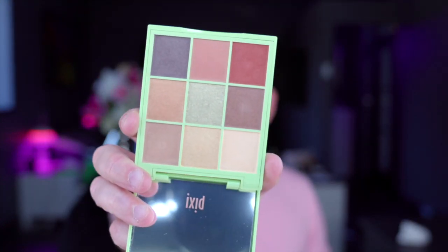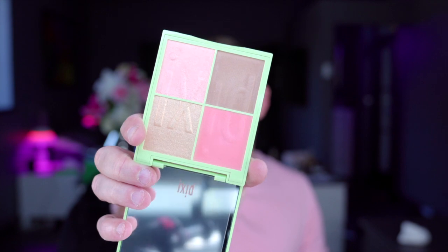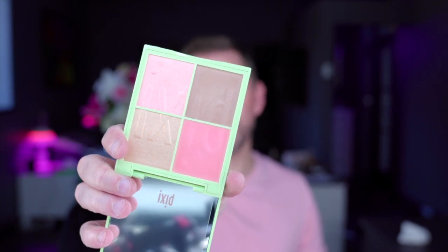Pixi by Petra. This is the eyeshadow palette and it's actually really quite lovely. It's very soft but heavily pigmented in terms of the creamy texture. They've also got this really pretty bronzer, highlighter, blusher combination. Really nice products — a little bit drugstore feel about them, but they do work beautifully.